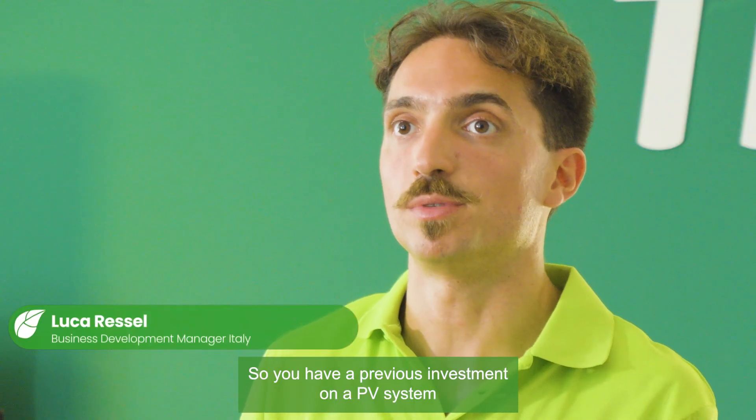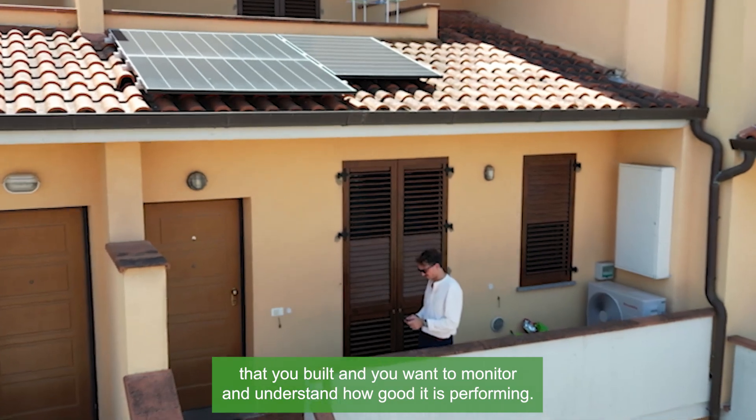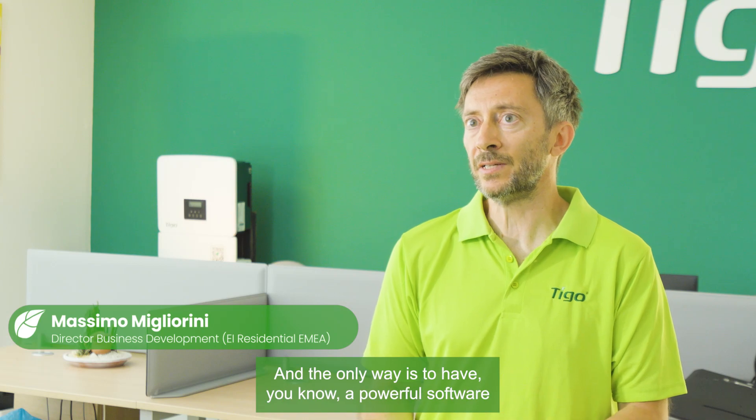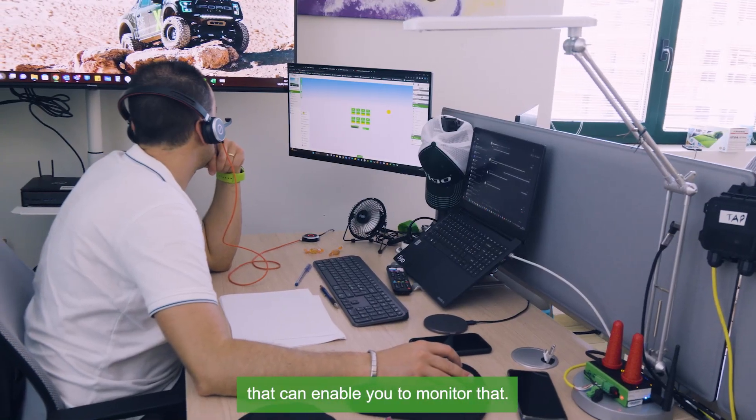So you have a previous investment on a PV system that you built, and you want to monitor and understand how well it is performing. And the only way is to have a powerful software that can enable you to monitor that.